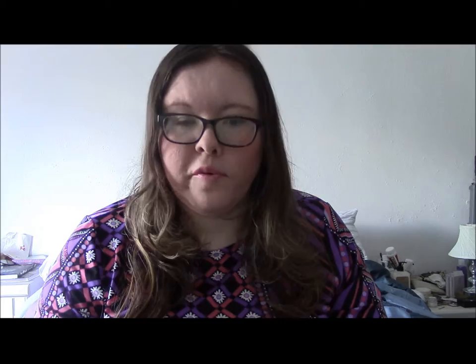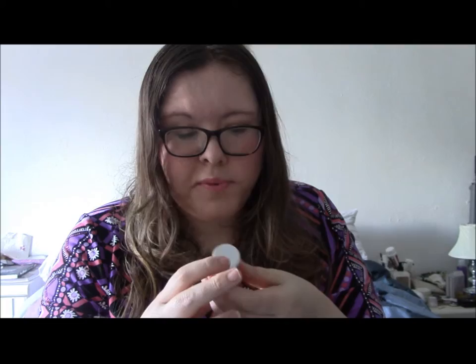This was a freebie with InStyle magazine a month or so ago, so sorry, I don't think this is available anymore. But when they do special polishes for magazine inserts, I've noticed Nails Inc usually has something similar in their normal range. It's that sort of corally orangey red that is ideal for your toes in the summer.